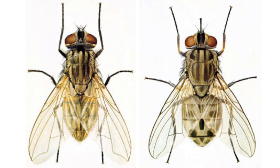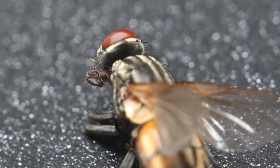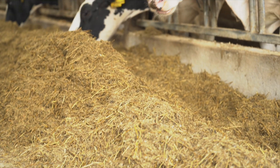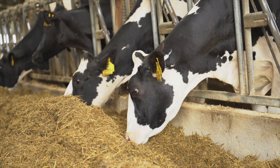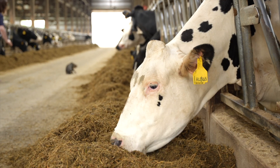House flies and stable flies are similar in size, about an eighth of an inch to a quarter of an inch in length. House flies are dull gray in color with four black stripes going down the thorax. These flies have sponging mouthparts, so while they're a nuisance they can't actually bite your cows. They are mechanical vectors of disease such as pink eye, and heavy fly infestations can lead to increased cases of mastitis.